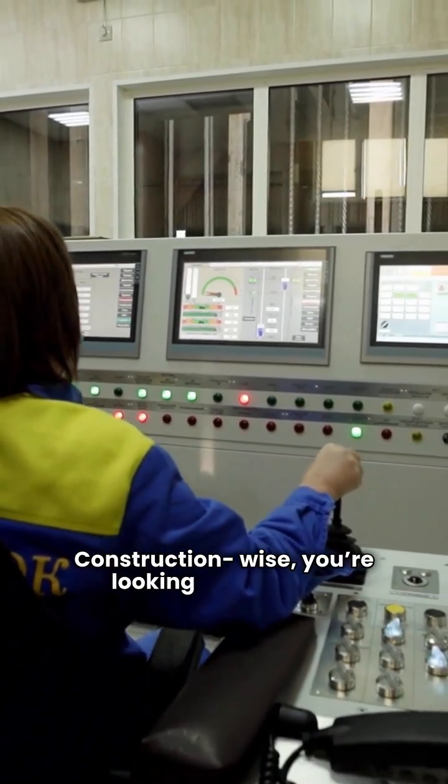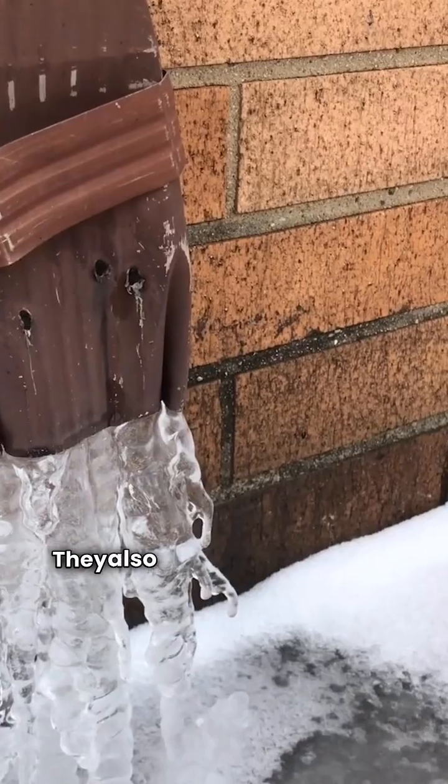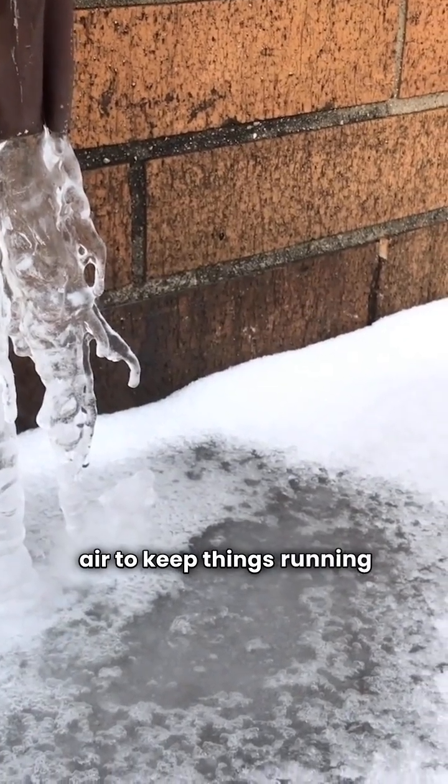Construction-wise, you're looking at a durable stainless steel heat exchanger that resists corrosion. They also use an outdoor reset control that adjusts the water temperature based on the outside air to keep things running efficiently.